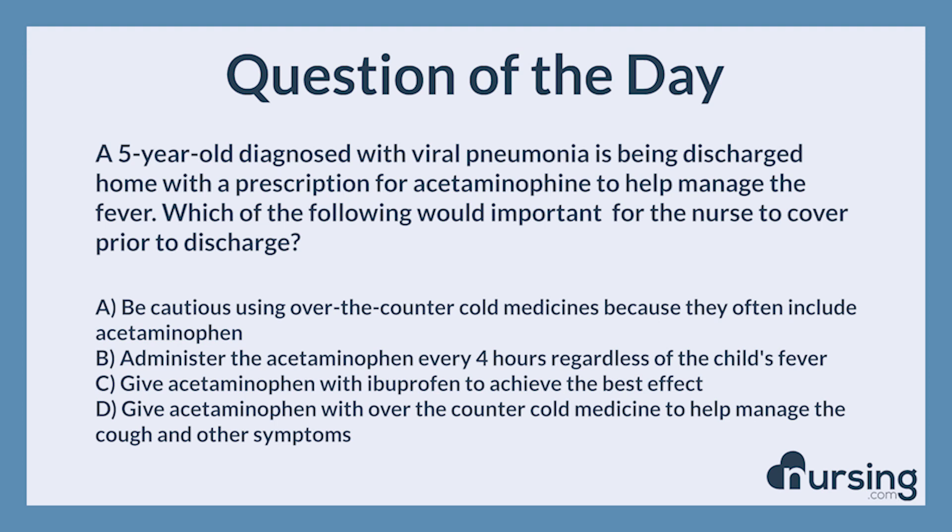Again, a 5-year-old diagnosed with viral pneumonia is being discharged home with a prescription for acetaminophen to help manage the fever. Which of the following would be important for the nurse to cover prior to discharge? A. Be cautious using over-the-counter cold medicines because they often include acetaminophen. B. Administer the acetaminophen every 4 hours regardless of the child's fever. C. Give acetaminophen with ibuprofen to achieve the best effect. D. Give acetaminophen with over-the-counter cold medicine to help manage the cough and other symptoms.